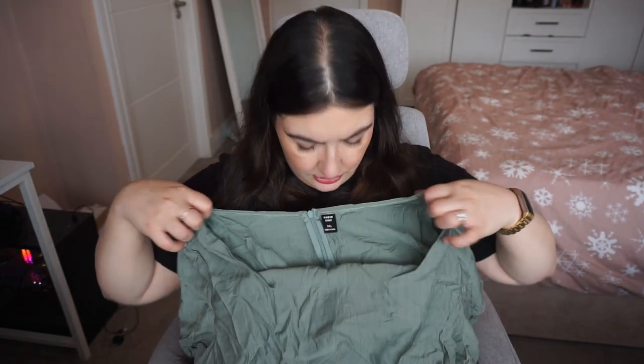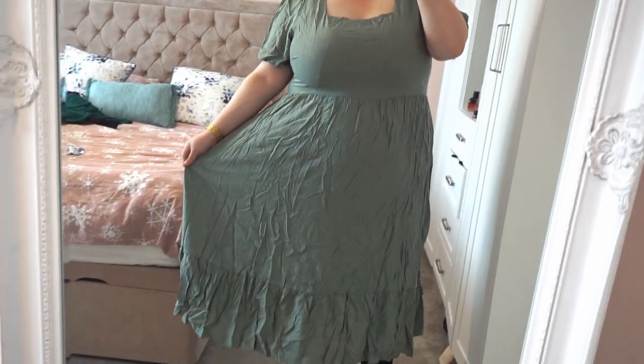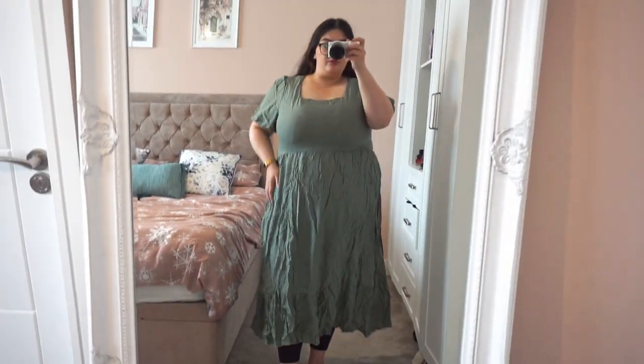Next we've got something green in a 3XL. It's very creased — a linen-y type material, probably polyester because it's Shein. It's got a square neck, short sleeves, and it's a midi dress with a tier at the bottom. Very grandma chic. It's a 3XL and it's got no stretch whatsoever, so I'm not sure it's going to fit. I love square necklines though — I just hate them when they're too low. This would be nice transitioning into autumn with a little leather jacket, or as a work outfit.